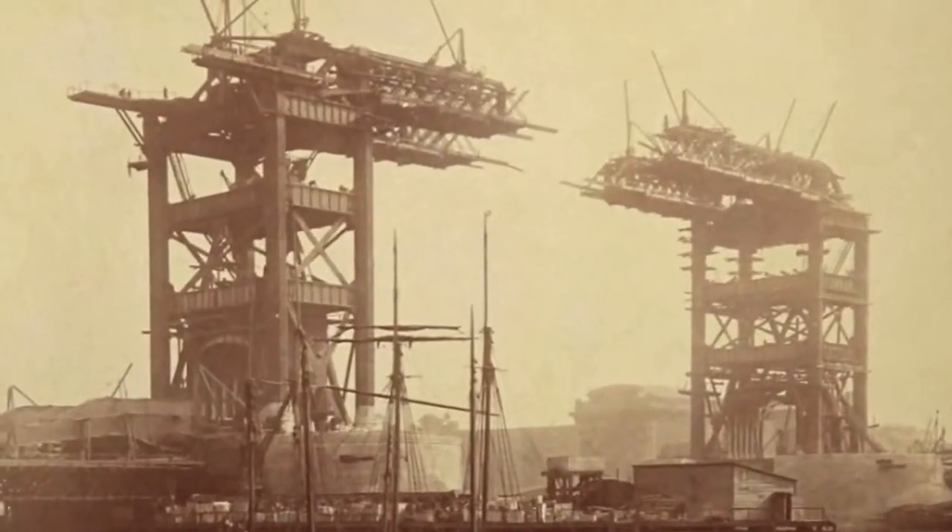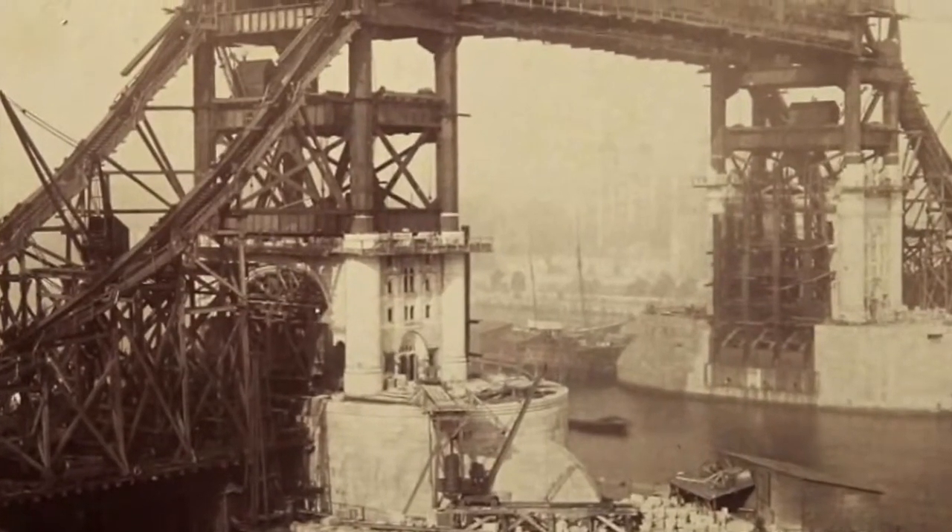Over here behind me we've got Tower Bridge, which is the iconic symbol of London — a testament to Victorian engineering with its graceful opening bridge. On this side we've got more contemporary modern London: Renzo Piano's Shard in the background.